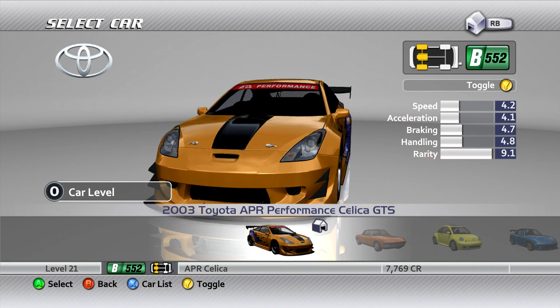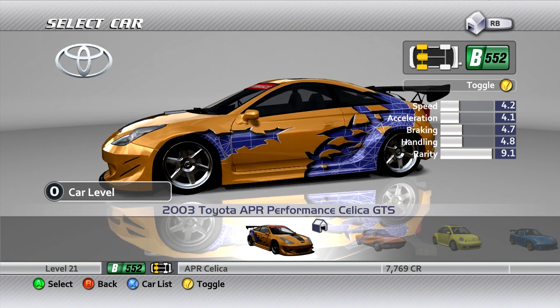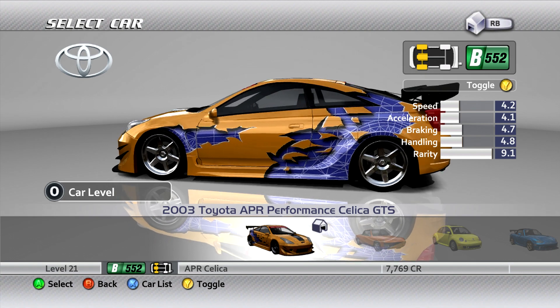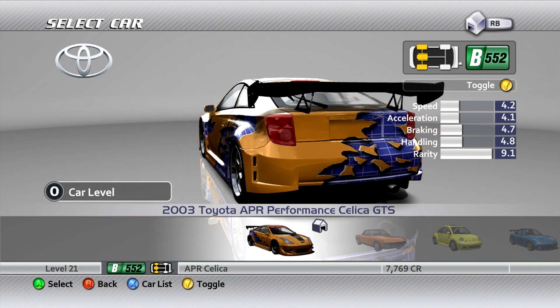Hello, good morning, good afternoon, good evening. I'm King Posture, host for today's show. So here we are, we're looking at the 2003 Toyota APR Performance Celica GTS.